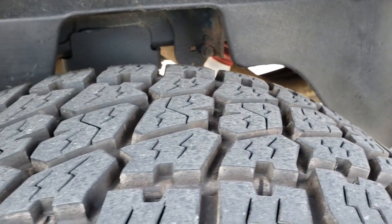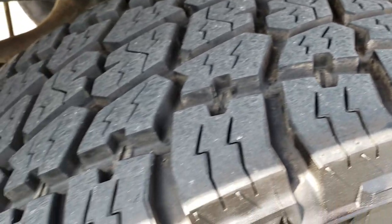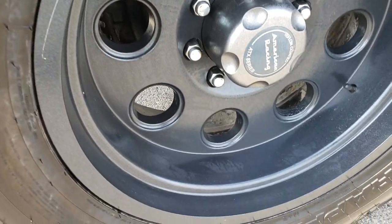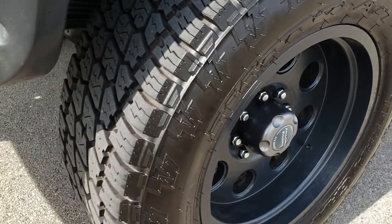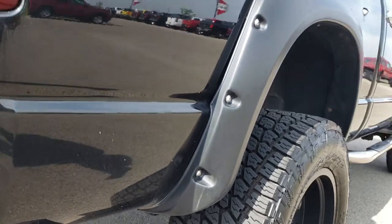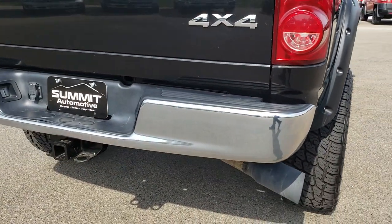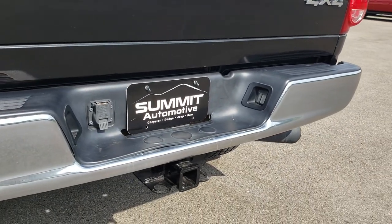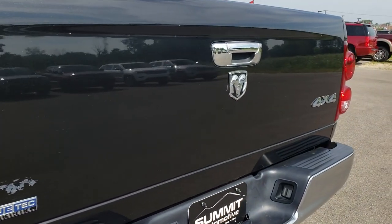Back tires have just as much tread as the front tires — these tires might even be 90% tread left, lots of tread remaining. This back rim is in pretty nice condition as well, just a little scrape right there. Lower rockers on the back are in really nice condition. The rear bumper is in really nice condition; I didn't see any major dents or dings. The tailgate is in nice condition as well.